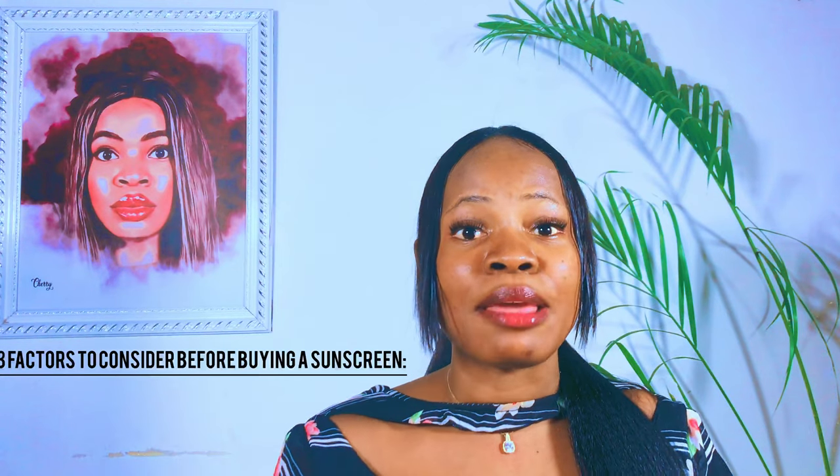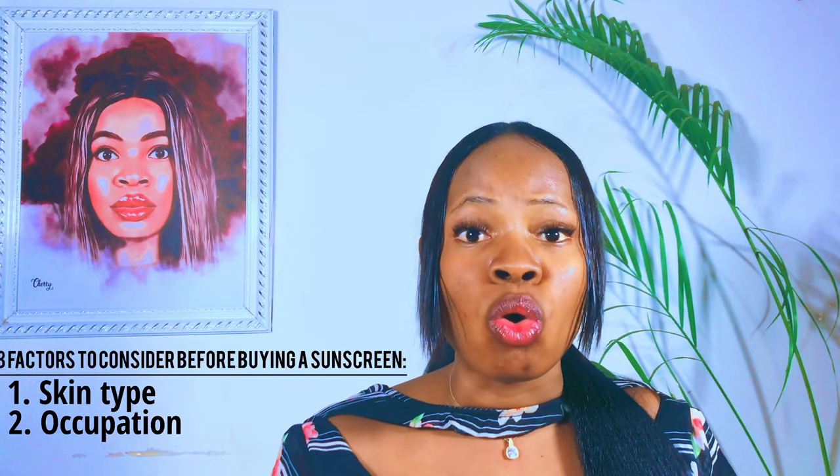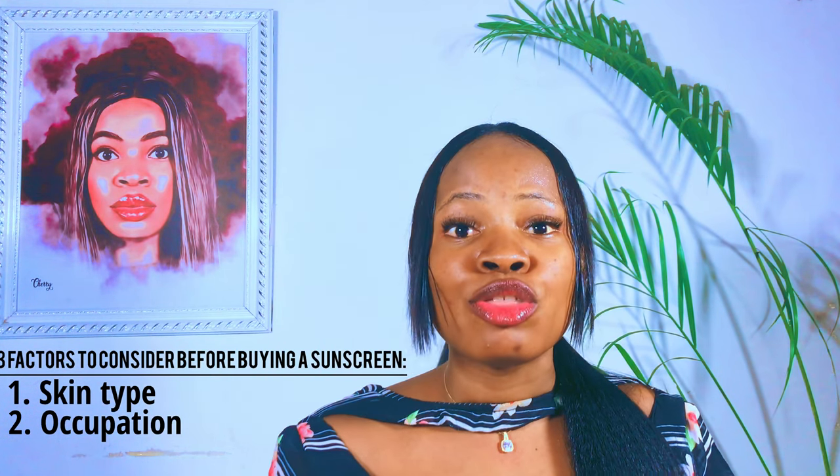If you want to buy a sunscreen, you don't just buy any one you see at the store or one your favorite YouTuber is using. You need to consider three factors: your skin type, your occupation, and whether you spend a long period of time under the sun. You also need to consider your skin tone, because a sunscreen suitable for fair skin may not suit dark or black skin.